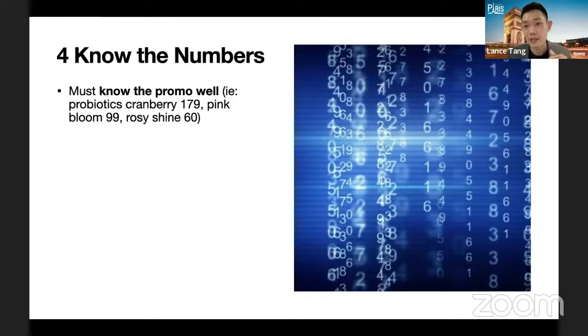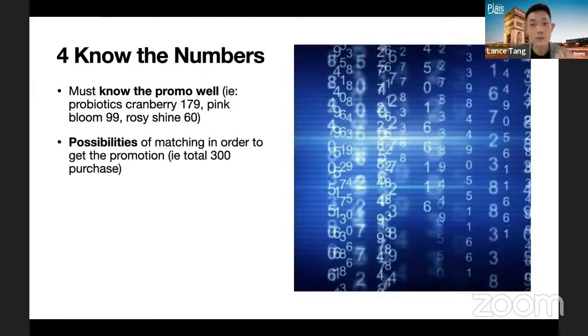Second, know the possibility of matching orders to meet promotional thresholds. Many customers need your guidance — they don't know how to bundle up to reach RM300, for example. If this month's personal care promotion requires RM300, and your customer likes the auto dispenser but doesn't know how to reach that amount, you as the business owner should already have in mind roughly which products add up to RM300. Suggest to your customer: 'This is what you're already using, and although you haven't finished it, you'll continue using it — so you can buy in advance, and combined with this, it's already RM300.'